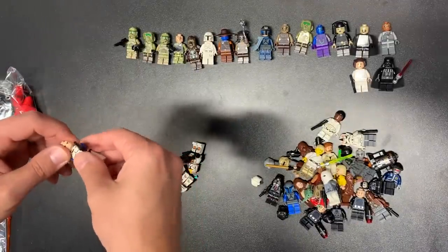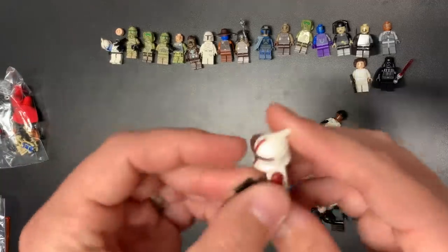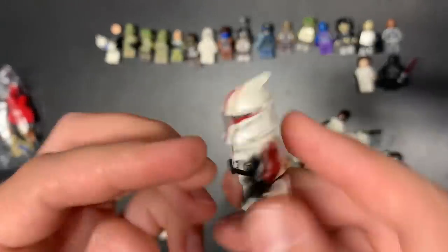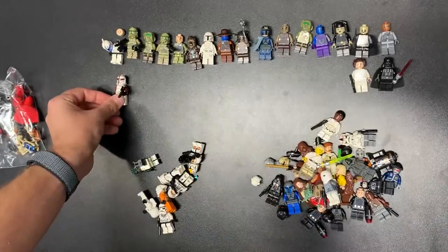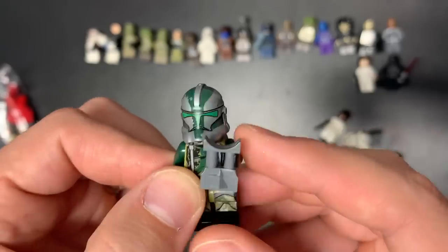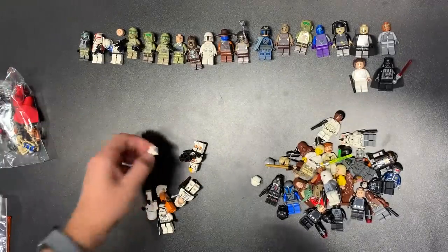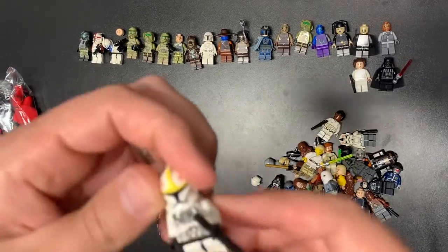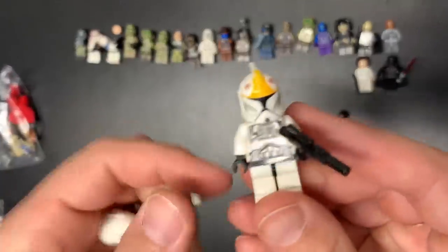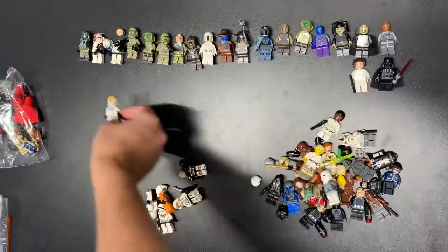I'm gonna take that head off so I remember, because I have plenty of Phase 1 heads — Phase 2 heads are obviously harder to find. We have the Clone Captain, worth about $75 here as well if he's not cracked, and he is not — these are so good! We have the Commander in his Phase 2 uniform with the gray stripe. There's a brown stripe and a gray stripe version — both about the same value. This one has the wrong helmet, but the correct helmet is actually on this guy — the Gunship Pilot from set 75021.